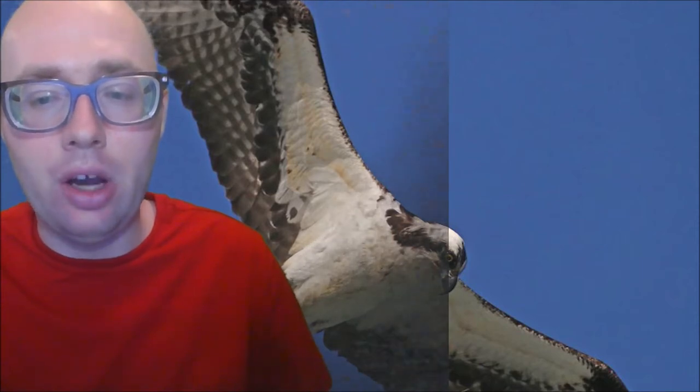It is a large bird measuring up to 2 feet long from beak to tail, with a wingspan of nearly 6 feet, and weighing 3.1 to 4.4 pounds. In flight, the osprey has arched wings and drooping hands which give it a gull-like appearance. The osprey has deep glossy brown upper parts, while its breast is white and sometimes streaked with brown, and the underparts are pure white.